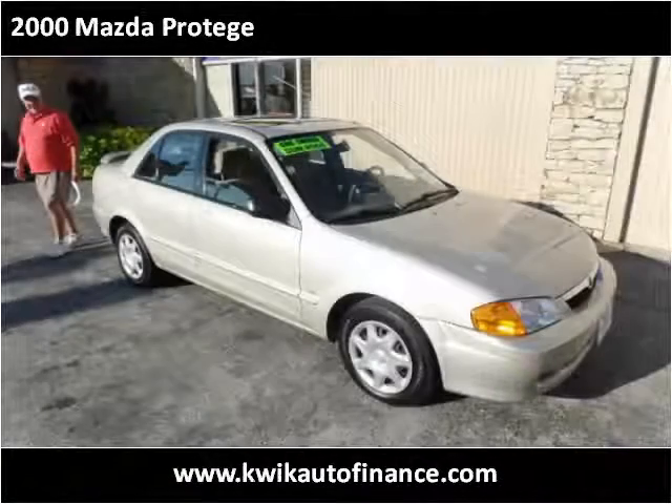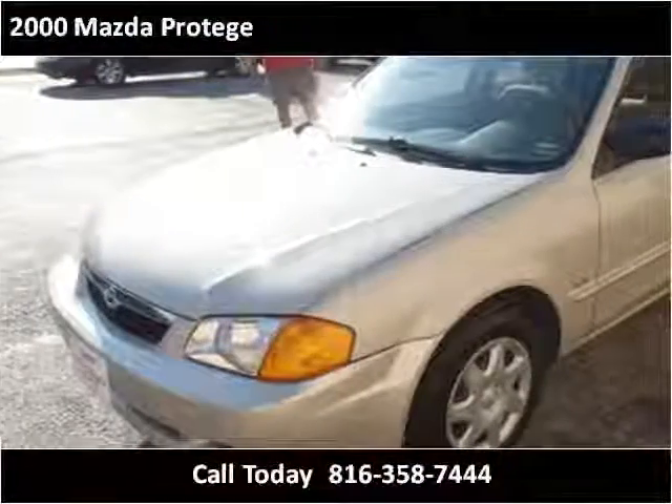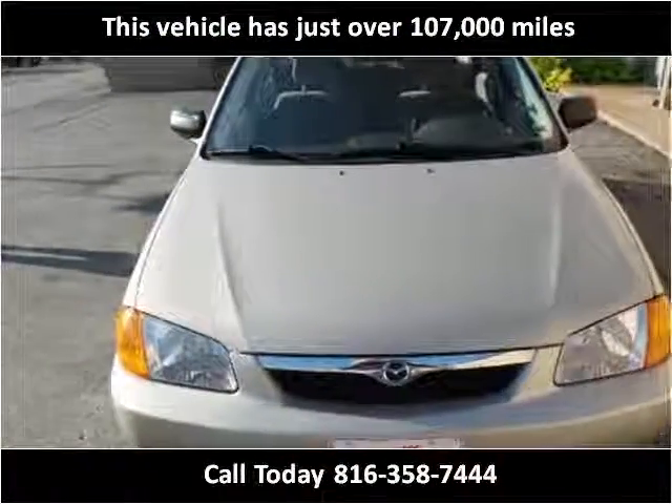This 2000 Mazda Protégé is available from Quick Auto Finance. This vehicle has just over 107,000 miles.